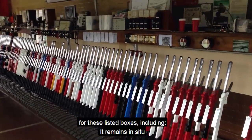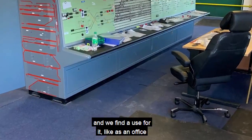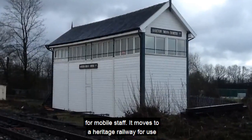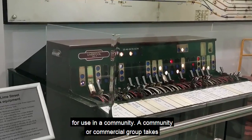There are several options for these listed boxes, including: it remains in situ and we find a use for it, like as an office for mobile staff. It moves to a heritage railway for use in signalling, or it moves away from the railway for use in a community.